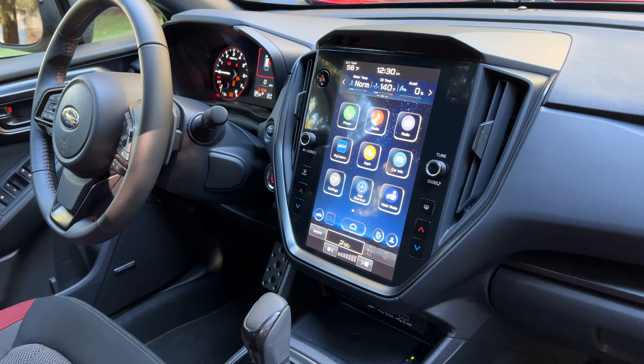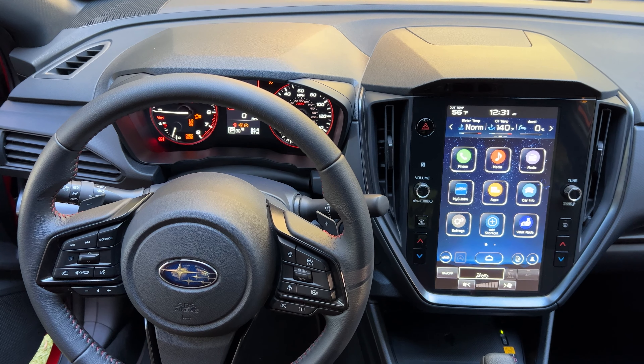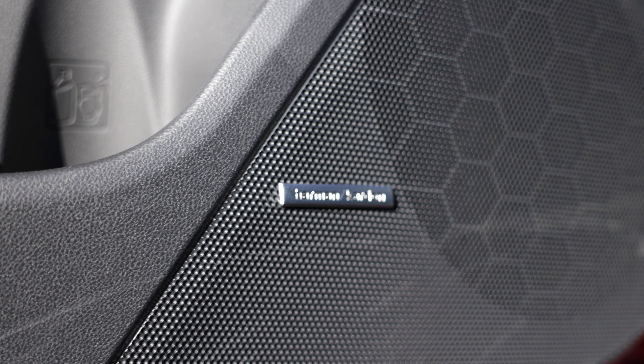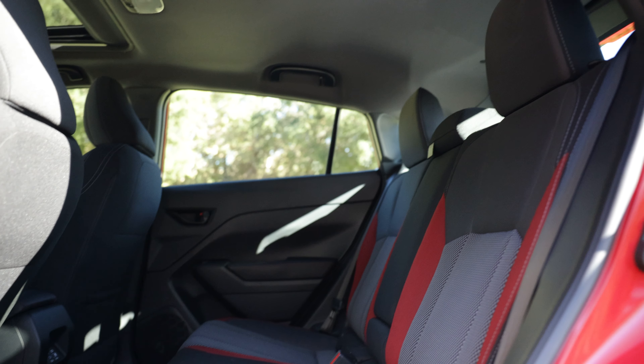Subaru is no longer afraid of technology in its cabin space, so the Impreza can be had with an 11.6-inch center screen. Wireless CarPlay and Android Auto are standard features, and the overall cabin refinement means you'll find a quieter space out on the road.